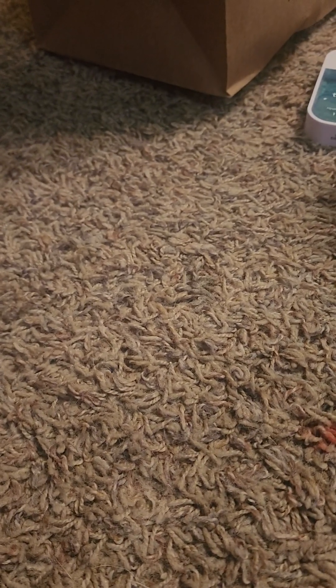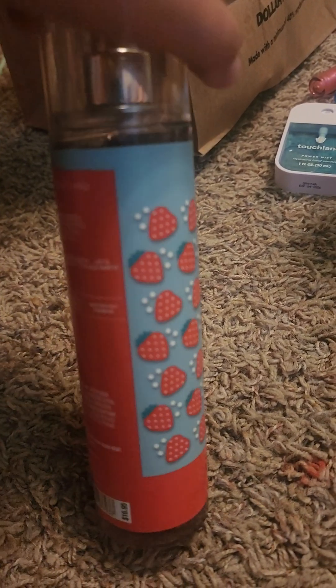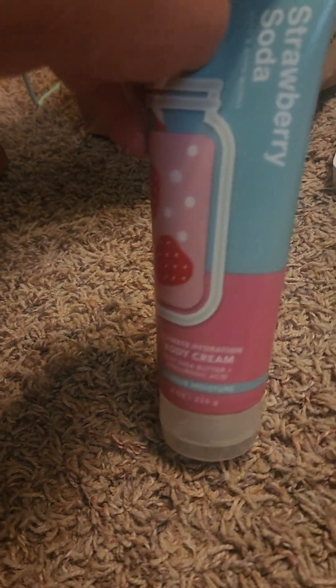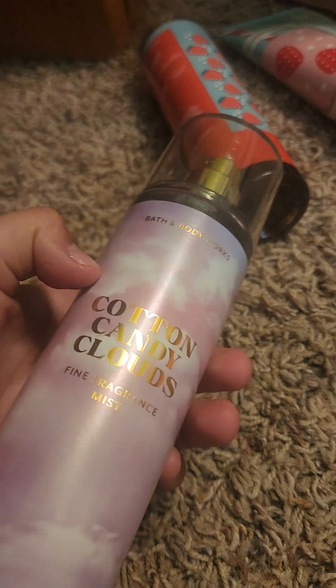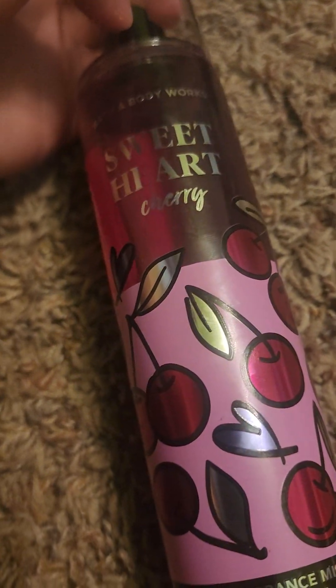I'm back with Bath & Body Works stuff. We have a Strawberry Mist Spray — that's one of them I got. And then I got this Body Cream, it's Strawberry Scented I think. And then I got this Cotton Candy Clouds, and I got Sweetheart.